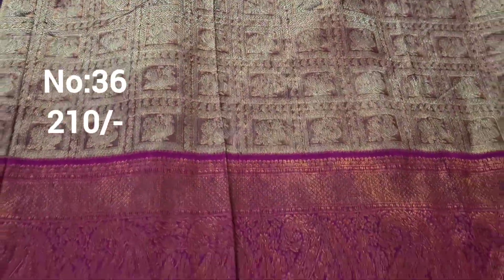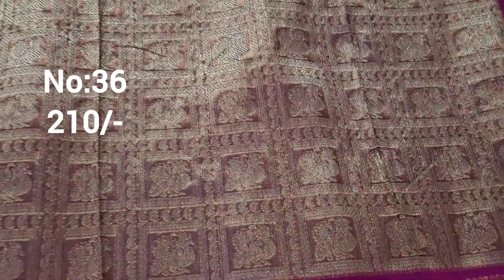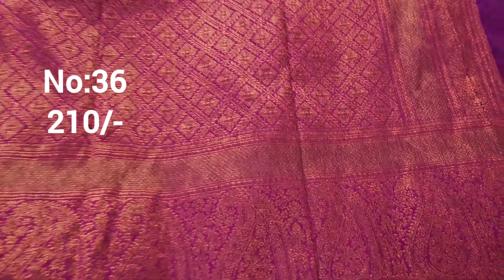Exactly same piece available — two pieces available if needed. Kutthi design, front and back same. This is the pallu. Only 210 rupees.